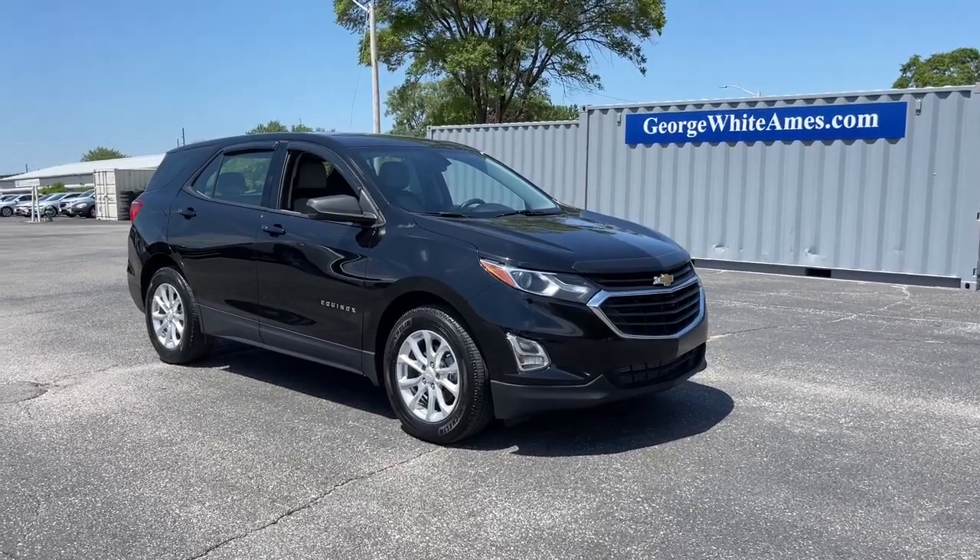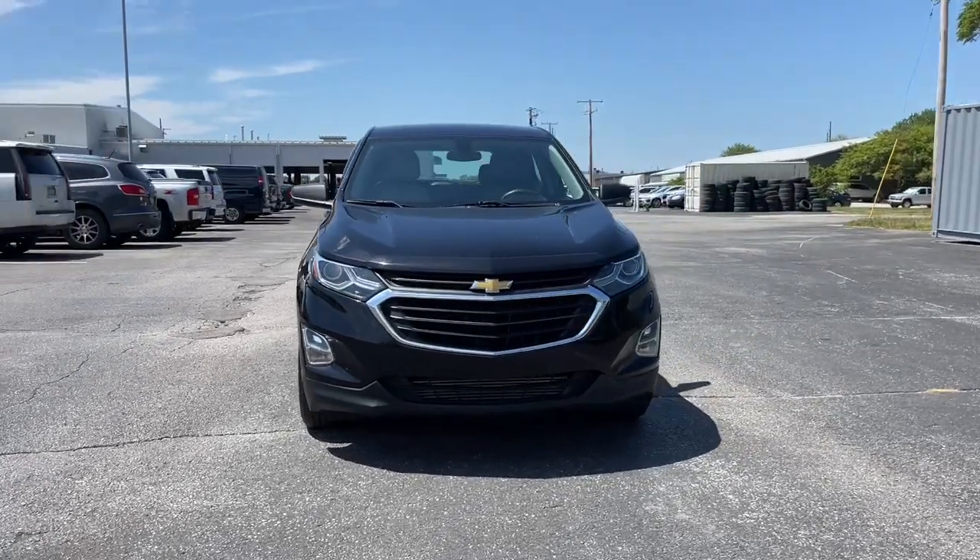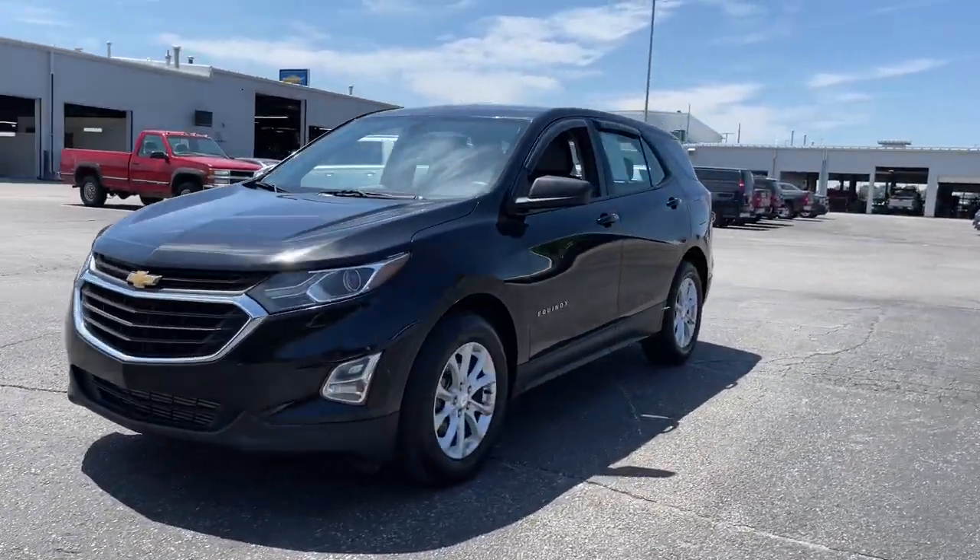Hop into the 2018 Chevrolet Equinox. This vehicle still has fewer than 45,000 miles on the clock, so it won't last long.